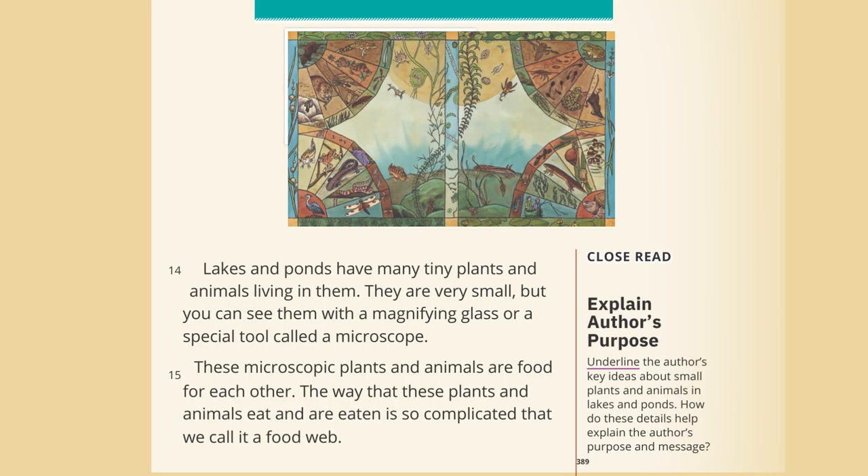Lakes and ponds have many tiny plants and animals living in them. They are very small, but you can see them with a magnifying glass or a special tool called a microscope. These microscopic plants and animals are food for each other. The way that these plants and animals eat and are eaten is so complicated that we call it a food web.